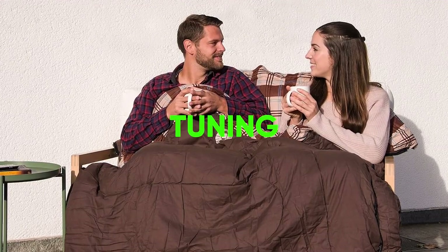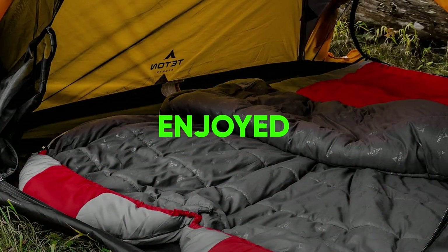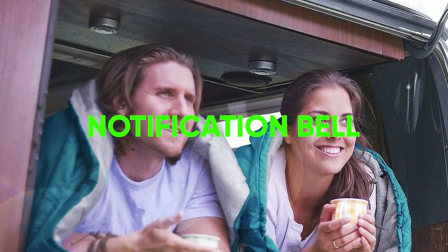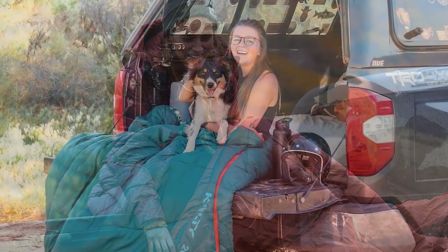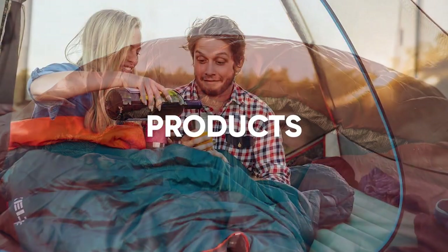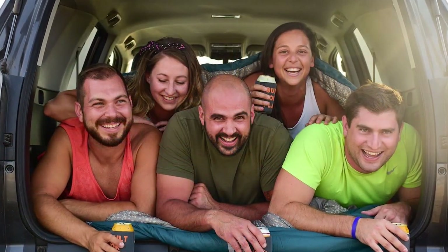Thanks for tuning in to our guide on the best double sleeping bags. If you enjoyed this video and found it helpful, please give it a thumbs up and consider subscribing to our channel for more reviews. Don't forget to hit that notification bell so you never miss an update. If you have any questions or suggestions, leave them in the comments below. And as always, check out the description for links to the products mentioned in this video. Thanks for watching and we'll see you in the next one.